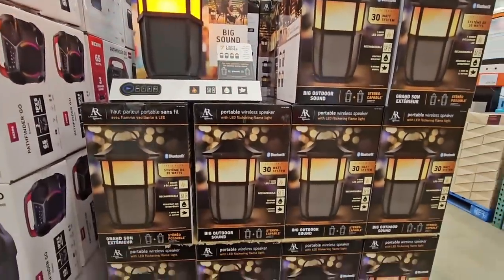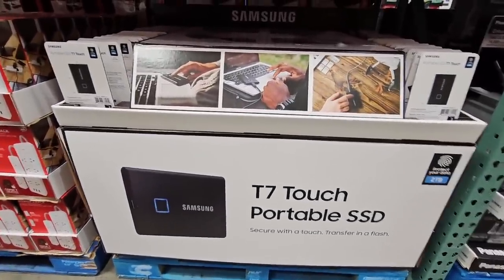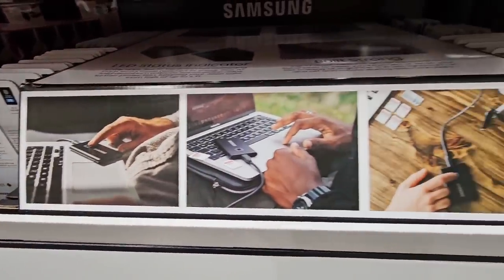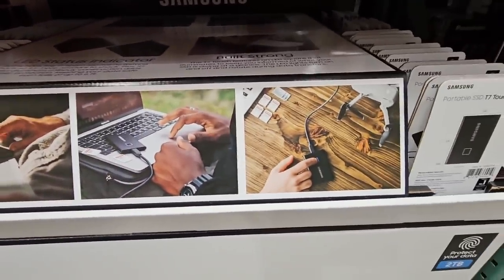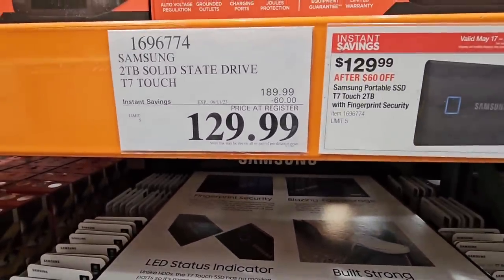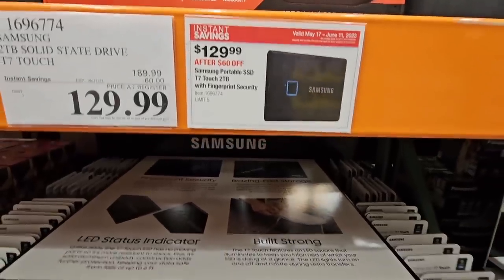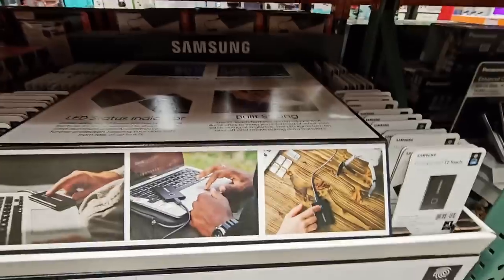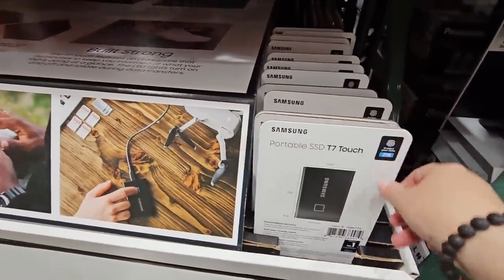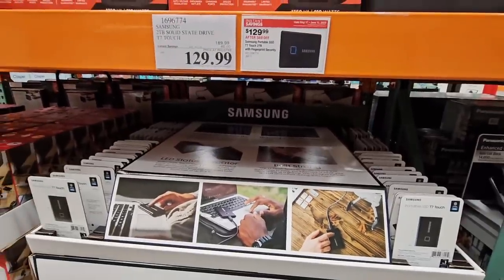This is my favorite deal. I am going to grab one of these and I will keep you posted, because that is just so pretty. Now, the T7 Touch Portable SSD — this is a really nice product. They don't have it out, so you do have to grab the card. But it is a $60 savings — $130. Always nice to get these on sale. All you have to do is grab the card, and when you check out, they have a little office right behind the check stand where you pick it up.